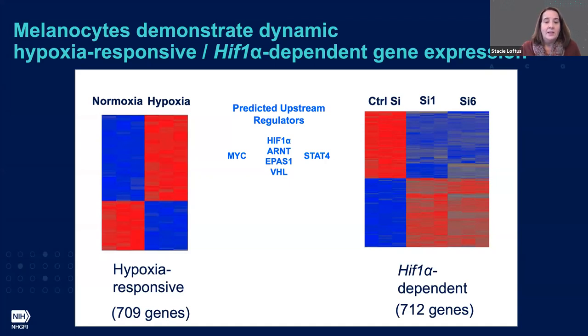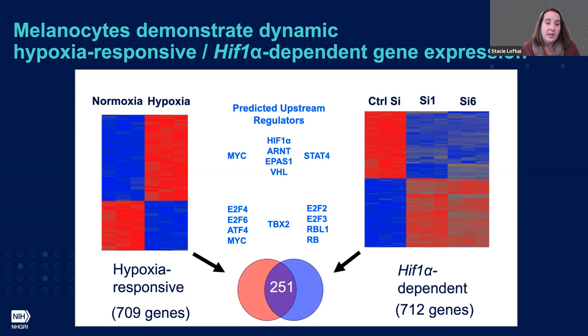In the central column — predictors common to both datasets — we see STAT4 predicted in our knockdown experiments and MYC predicted as an upstream regulator in our hypoxia experiments. For genes down-regulated in hypoxia, we saw E2F family members, ATF4 with lower hypoxia, and TBX2 emerging in both datasets. We then intersected both datasets, leading us to a list of 251 HIF-1-dependent genes that also respond to hypoxia, and we wanted to focus on those 251 at the intersection.